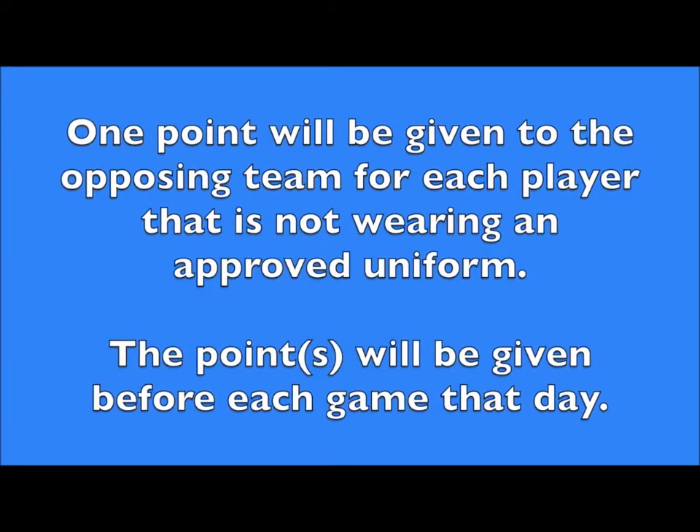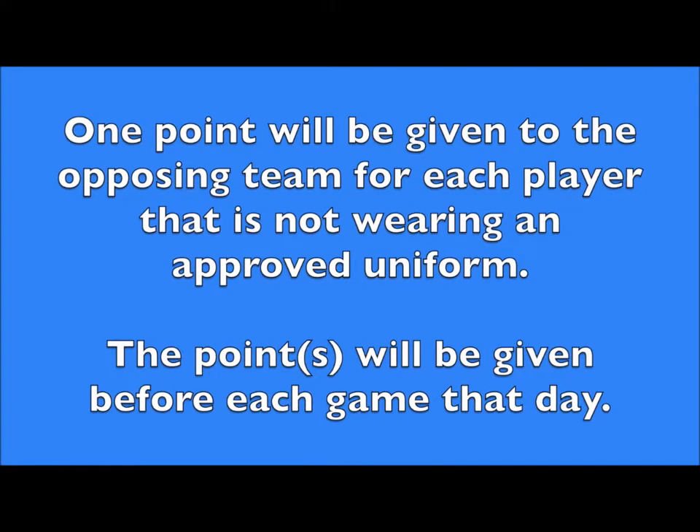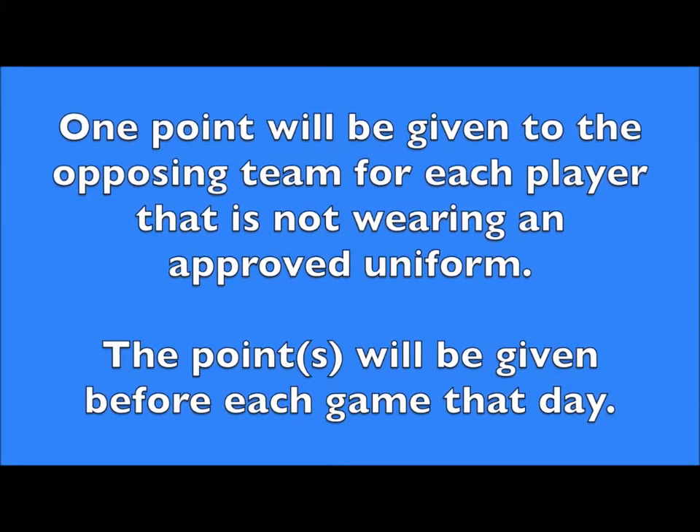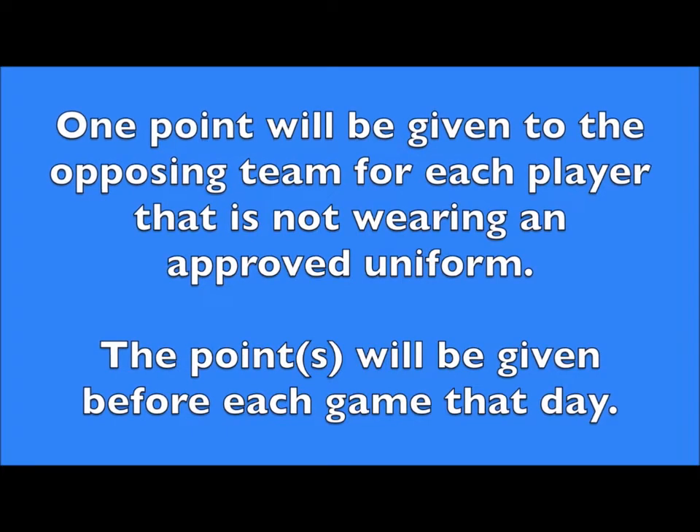One point will be given to the opposing team for each player not wearing an approved uniform. The point or points will be given before each game that day. The host team should note players without proper uniform in the post-game report.